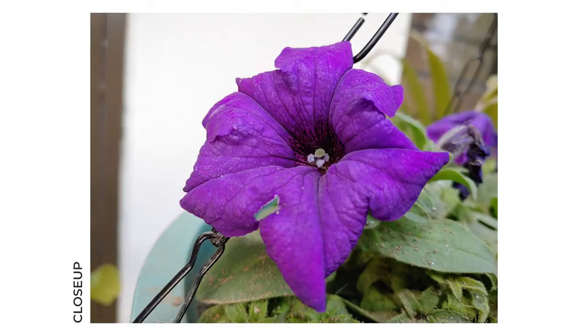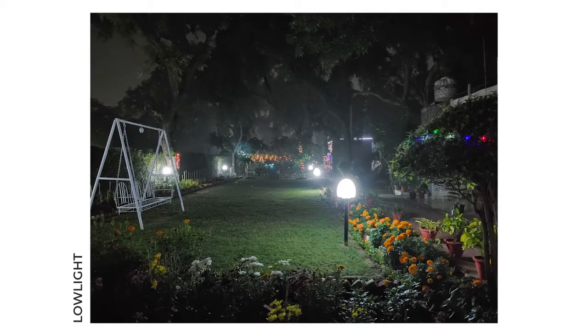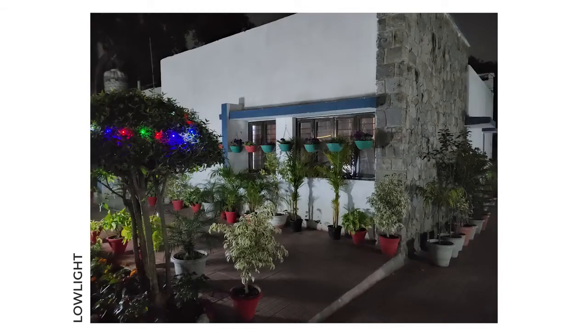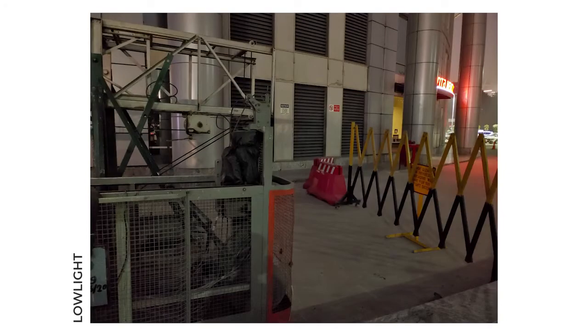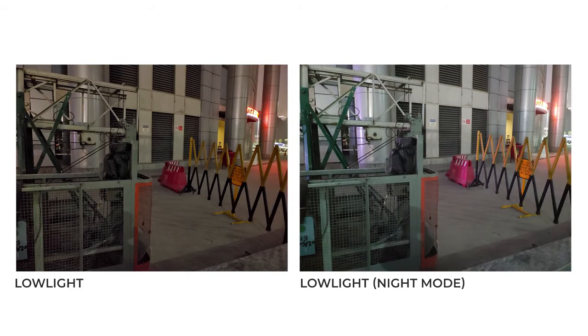Portrait shots from the rear camera could use some tweaking — the blur effect seeps into the edges of subjects' clothing and ears. At night, the phone managed decent images but there was considerable noise upon zooming in, and photos turned out soft. Almost all smartphones struggle in low light, but competing devices improve output significantly with their dedicated night modes, something the G8X doesn't do. The night mode is extremely finicky and nine times out of ten, you can't tell whether a photo was taken with night mode enabled or is just a standard low-light shot.